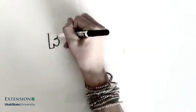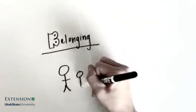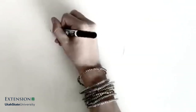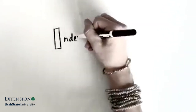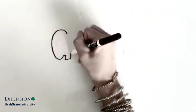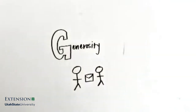Belonging includes a positive relationship with a caring adult, a safe emotional and physical environment, and an inclusive environment. Mastery provides engagement and learning and an opportunity for mastery of a skill. Independence creates the opportunity to see oneself as an active participant in the future, and generosity allows the opportunity to value and practice service for others.